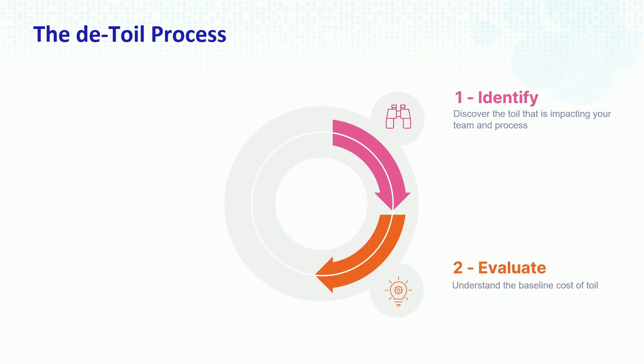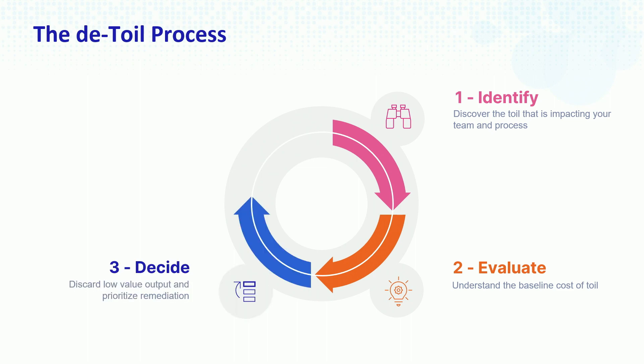The second step is to evaluate. Toil is insidious and hides in plain sight, but not all toil is actually worth tackling. You'll want to evaluate how much this toil is costing your company, how much it's costing your employees — are people upset, are they disgruntled, are we throwing away money somewhere? The third section, of course, is to decide. You can either choose to stop doing the thing that classifies as toil, or if you cannot stop, you must decide what to do about it. The way we decided was different depending on our organization.